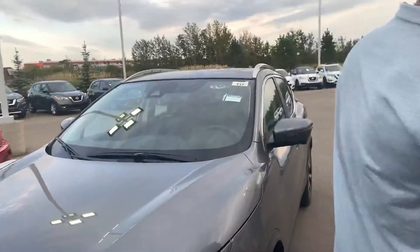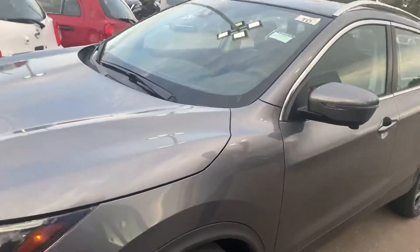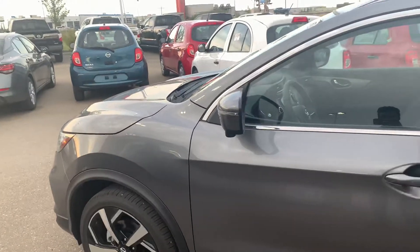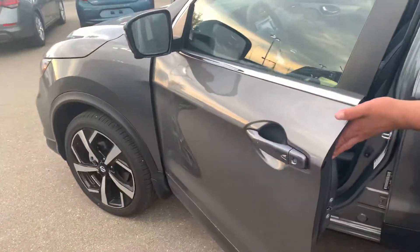You are going to get a remote starter installed with this vehicle already. Press the lock button, hold the power button for about 10 seconds and the car starts right up. Intelligent entry as well — press that button once and it unlocks the door.